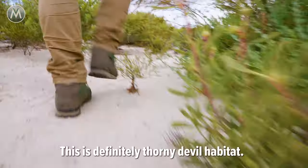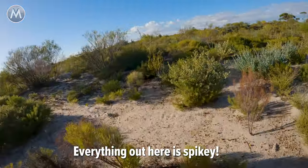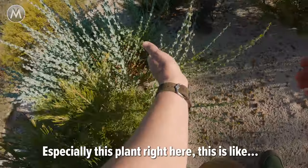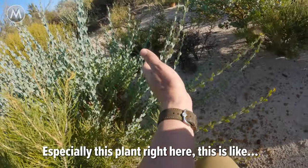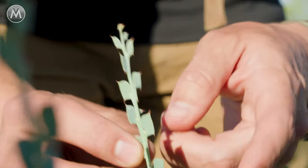So sharp! This is definitely thorny devil habitat. Everything out here is spiky. Especially this plant right here — this is like little razor blade leaves. Going to keep an eye out for that one as we search for this creature.